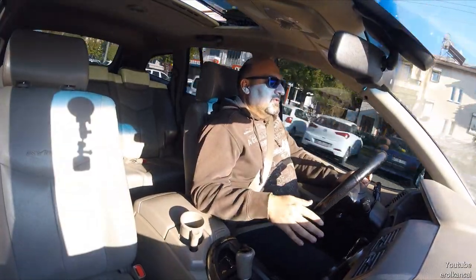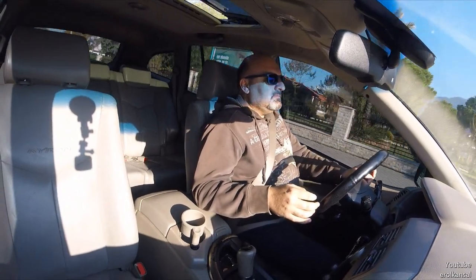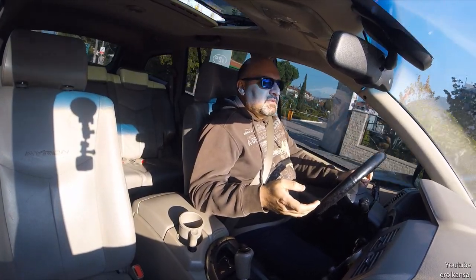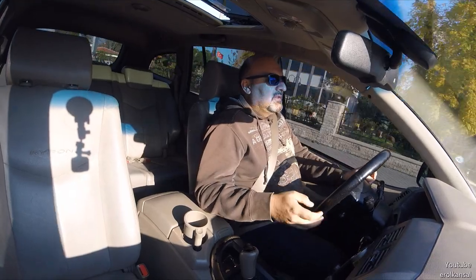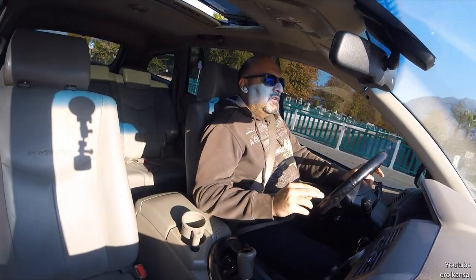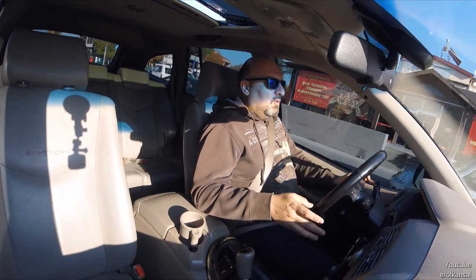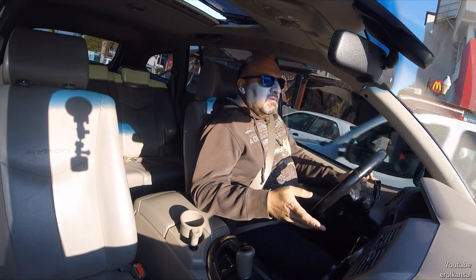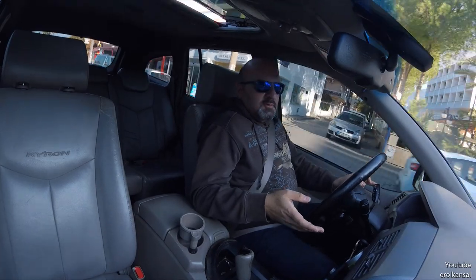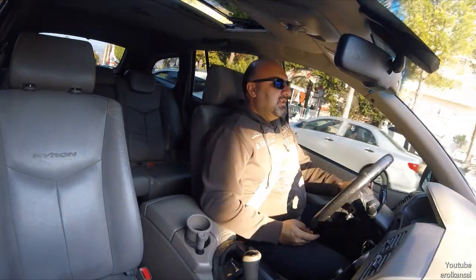62.500 liraya aldım aracı. Noterde 350 lira masrafım oldu; plaka değiştirme dahil toplam yaklaşık 63.200 lira maliyeti var. Bu fiyata bu donanımda, bu genişlikte ve 4x4 özellikle ender araçlardan bir tanesi. Ama tabii herkesin aklında bir korku var: SsangYong acaba Çin mi? Parçası elimde kalır mı, çok yakar mı? Benim de aklımda bu sorular vardı; araştırdım, inceledim, yurtdışı forumlara baktım.